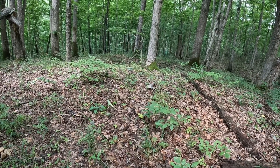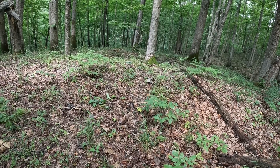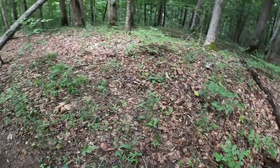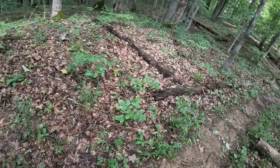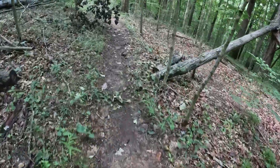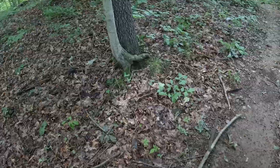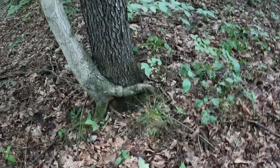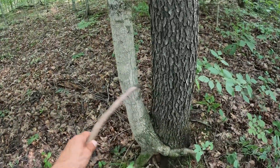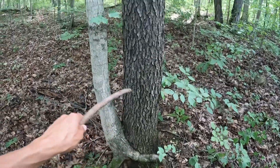Hear that howling? I wonder if that could be coyotes, or if it's just somebody's dog they're hiking with. That's pretty cool — there's two trees growing out of one another. I guess this one must have started growing very close to it and they eventually just grew around each other at the base.